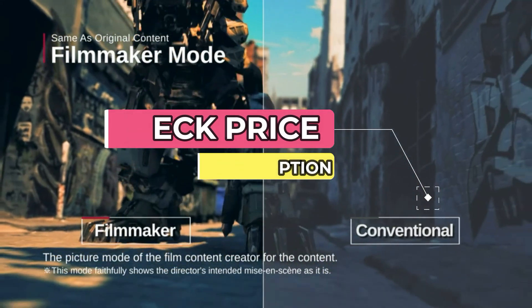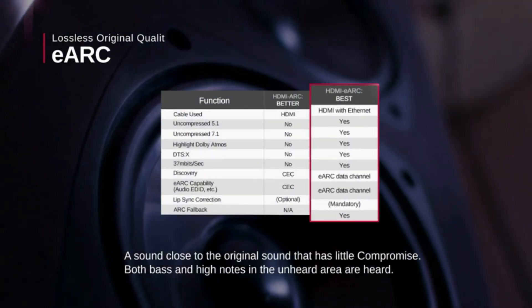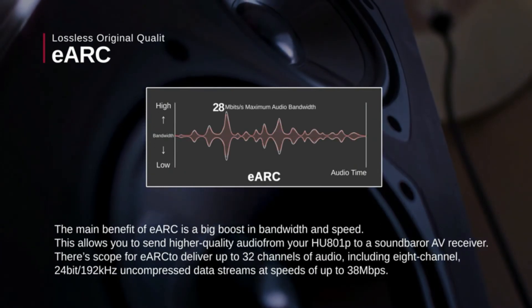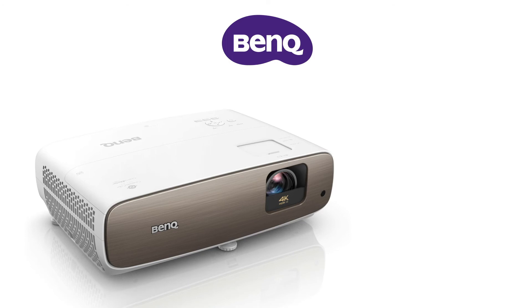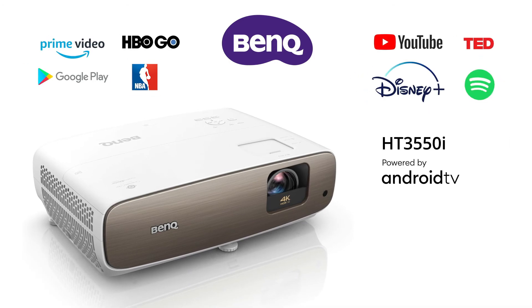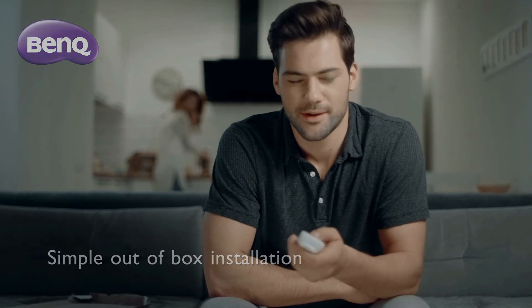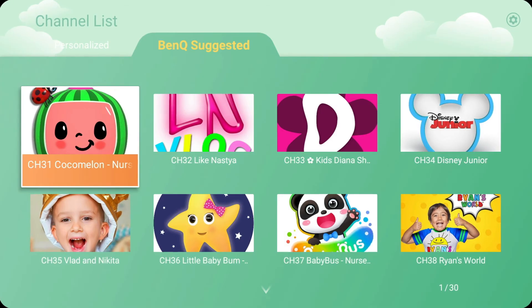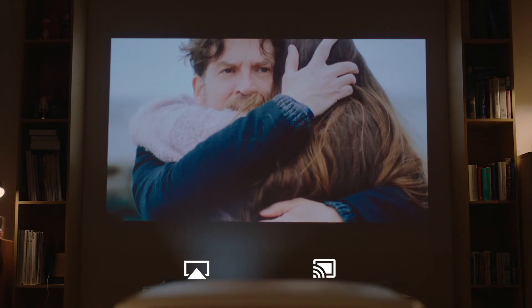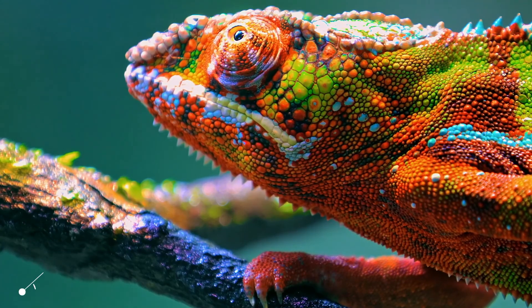BenQ HT3550i. The BenQ HT3550i trades light output for deep colors. They're not quite as deep as those found on the LG HU810PW, but they're richer and more compelling than most projectors, and the HT3550i only costs roughly half of what the LG does. However, its contrast ratio is only average for a 4K projector, and the light output is far lower than average, meaning its image doesn't pop the way images from other projectors on this list do.